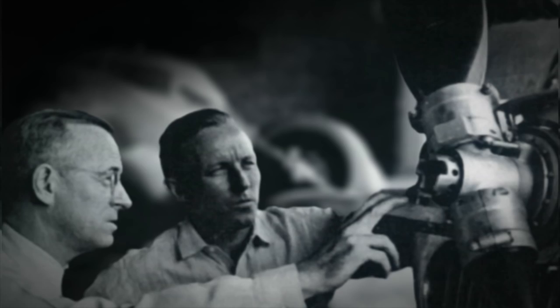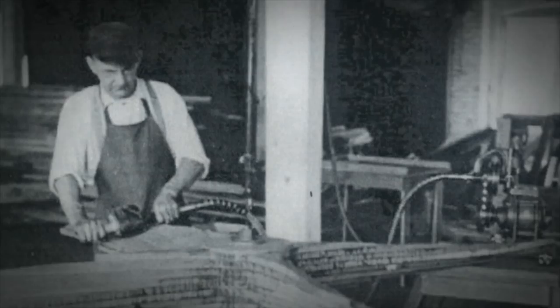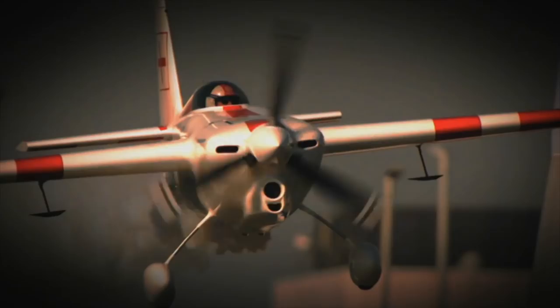There's a difference between charting a steady course and pushing for the ceiling, and for nearly a century Hartzell Propeller has been defining that difference. It's in our passion for engineering and research and our dedication to testing the limits of performance. We are built on honor. We are Hartzell Propeller.